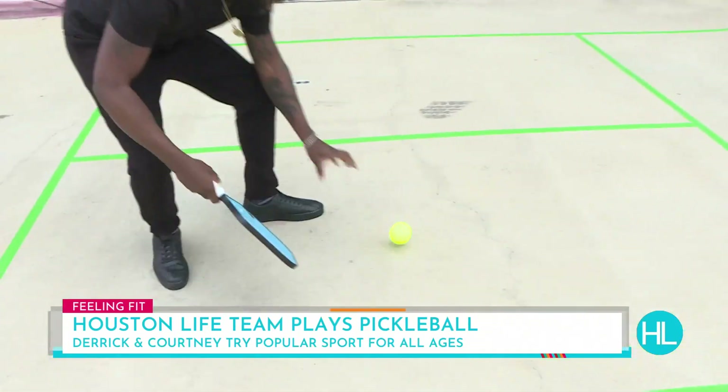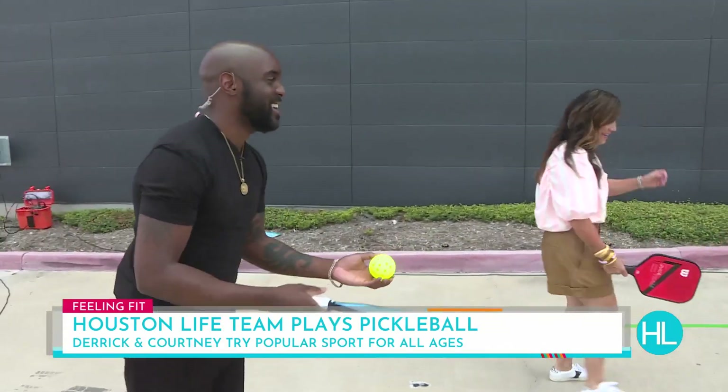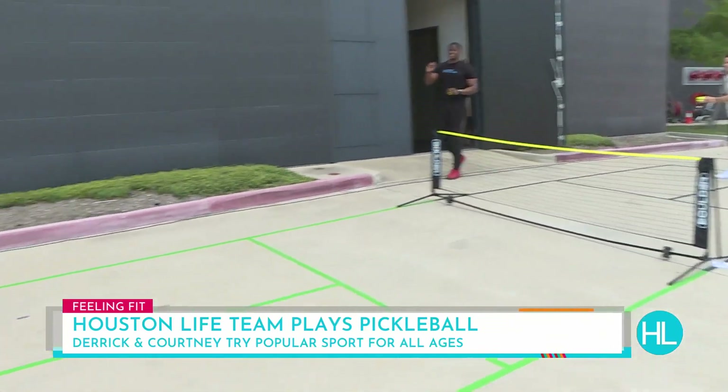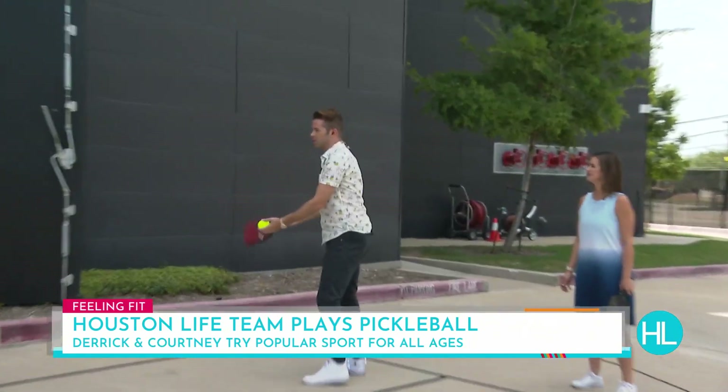So that means we switch over to Derek. Now I serve? Derek gets his first serve. Is there a point system? There is. Right now we're 0-0-1, so you're the first server. You have to hit it over the net to Joe.